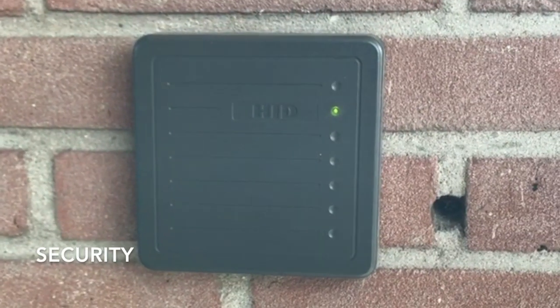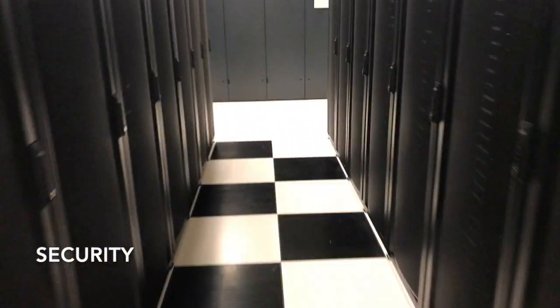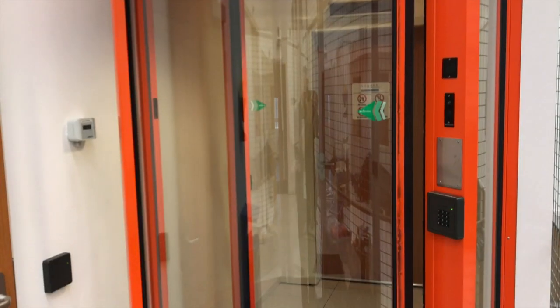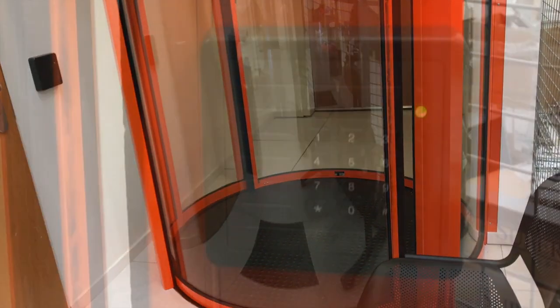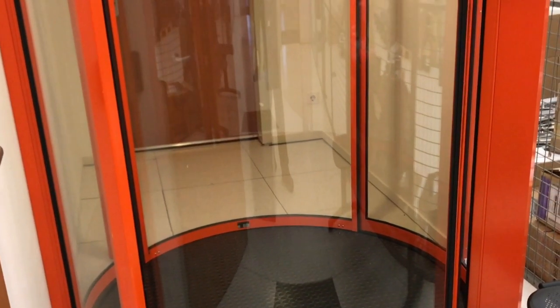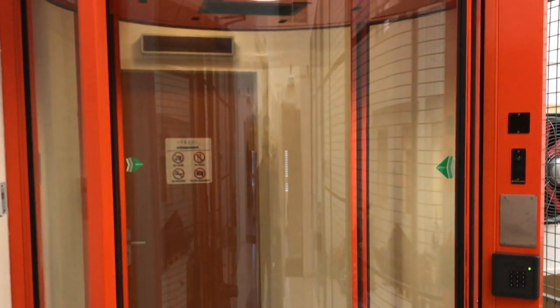The facility is secured by a card reader access control system requiring several access points to enter the data center. Central entry points require not just a swipe of an authorized access card but also a unique 5-digit PIN code associated with each specific card. The data center entry door includes this feature and also incorporates a circle block entrance for an added layer of security.